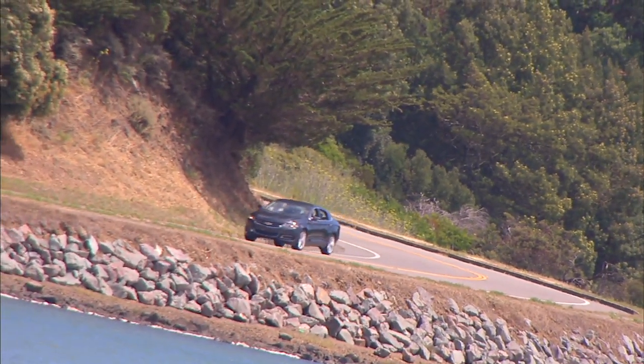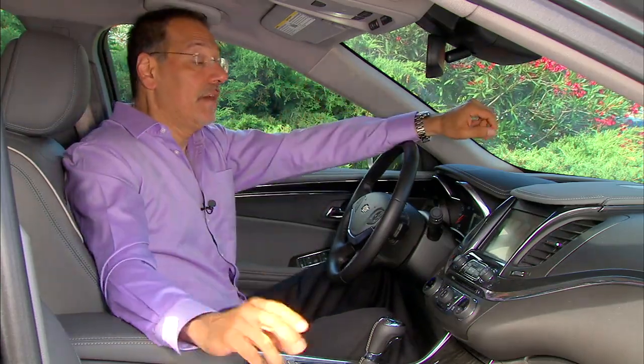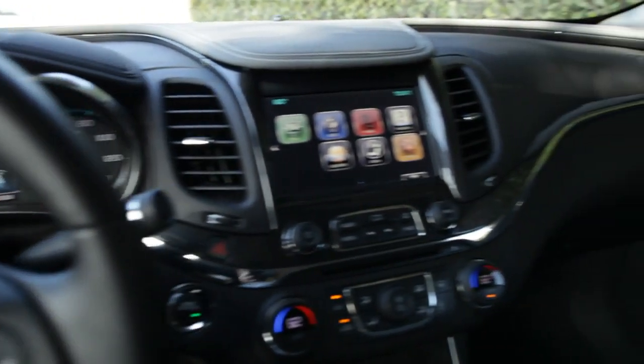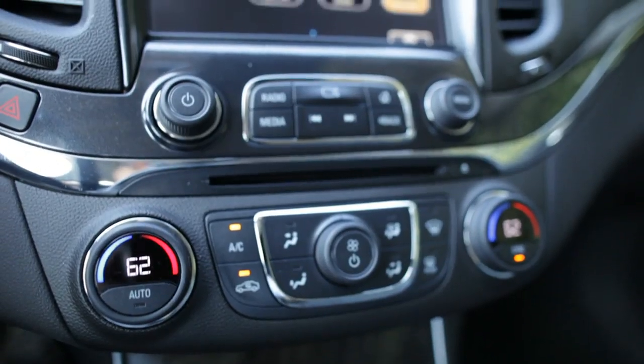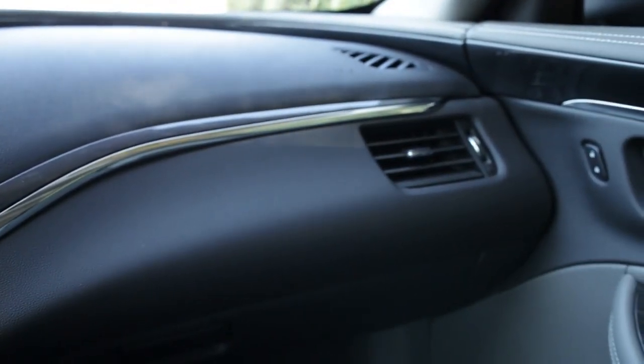Inside the Impala, we have what is known in the common American vernacular as fancy. Unfortunately, GM traditionally can't help themselves in confusing luxurious with gaudy. I see a lot of overly polished plaster wood and excessively wide chrome strips all over this thing, but that's just how they do it.